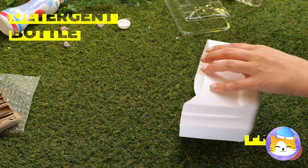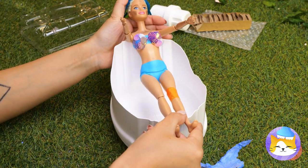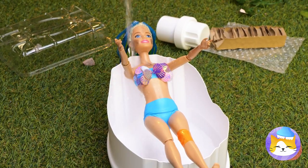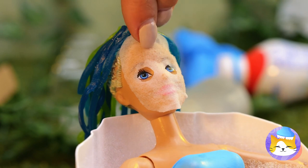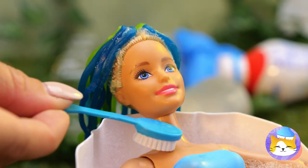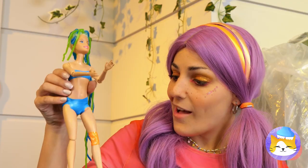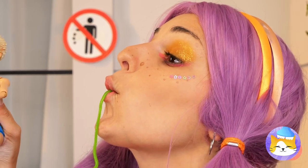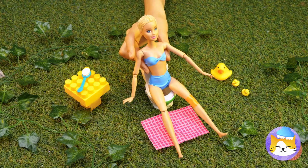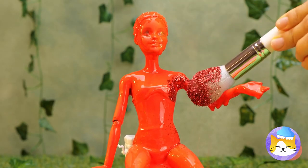This detergent bottle can make a nice bathtub. Just add water, and a face mask. Now let's scrub away all of life's little barnacles. You know, a haircut wouldn't hurt. Talk about a close shave. You should probably close your mouth. Now it's time to add some glitter.